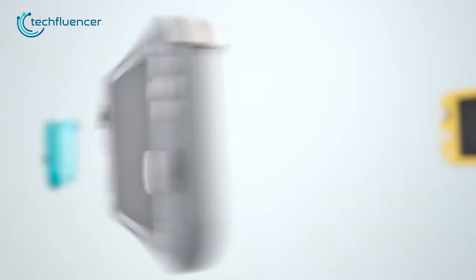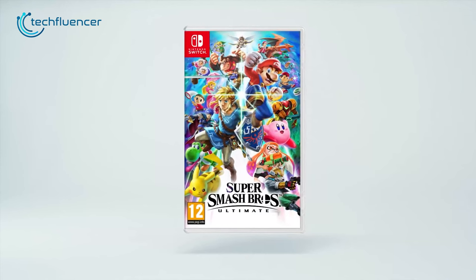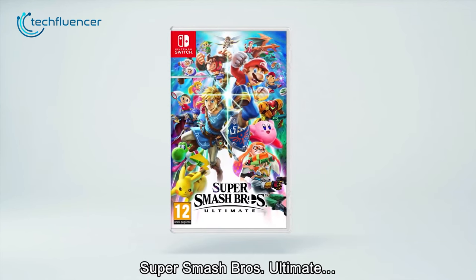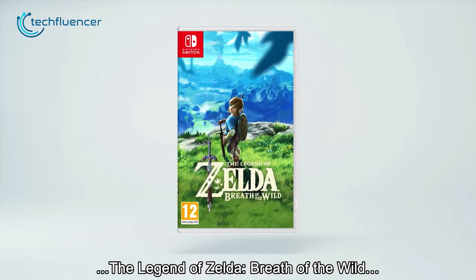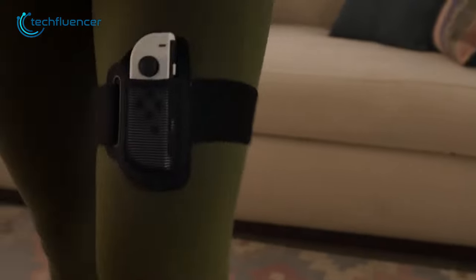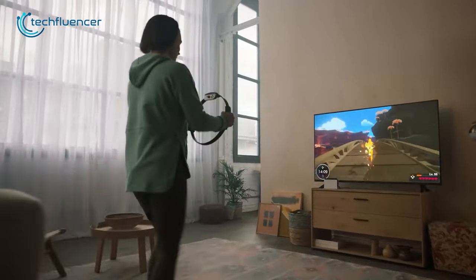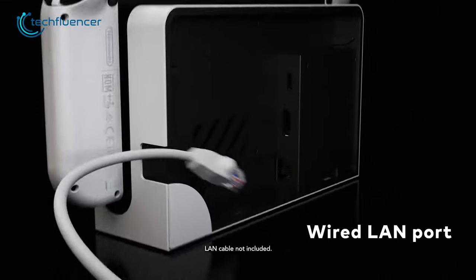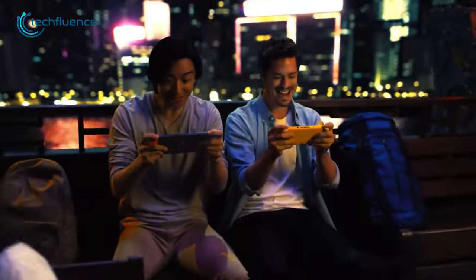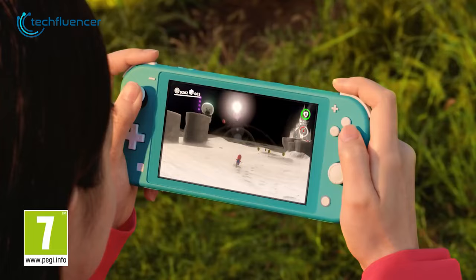Additionally, the Switch Lite features a 5.5-inch touchscreen display, providing an immersive gaming experience with impressive visuals. It has a wide selection of games, including popular titles such as Super Smash Bros. Ultimate, Animal Crossing: New Horizons, and The Legend of Zelda: Breath of the Wild. The device is also compatible with many Nintendo Switch accessories, such as Joy-Con controllers and charging docks. Its compact size, lightweight design, and impressive selection of games make it a must-have device for gamers on the go.